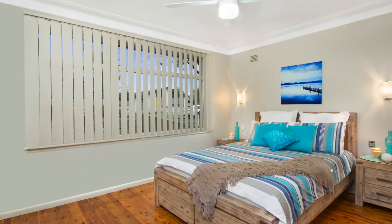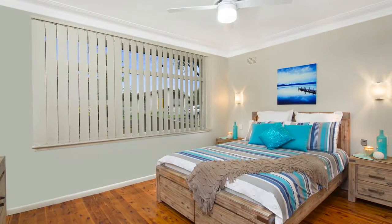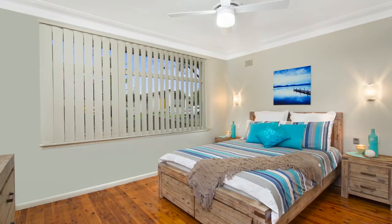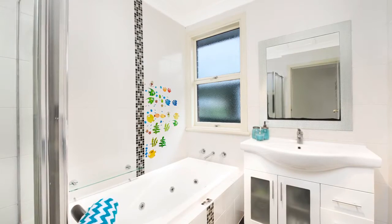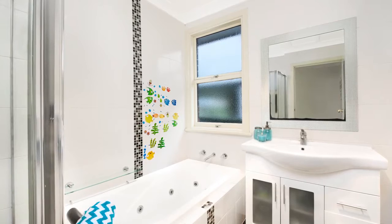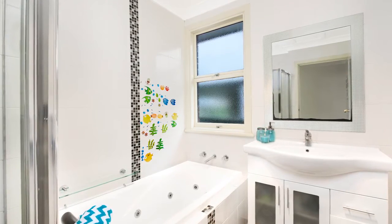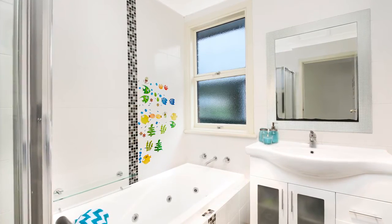The accommodation includes three simply stylish and generously proportioned bedrooms, the master featuring a built-in robe and all featuring ducted air conditioning which also carries throughout the rest of the home. These bedrooms are serviced by two fully functional bathrooms — the main being simply stunning with the bonus of a separate toilet, and the second located outside, being ideal when making use of the outside facilities.